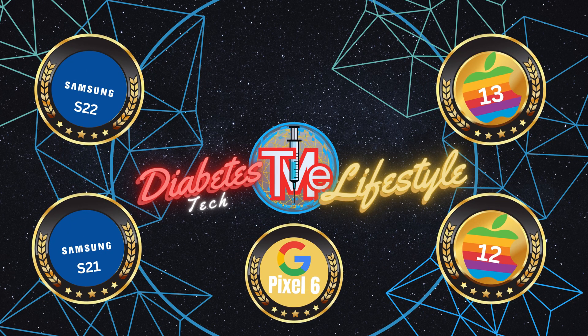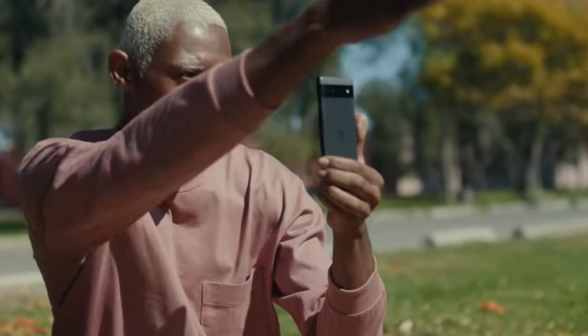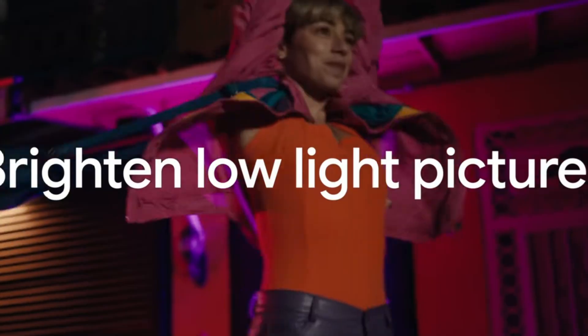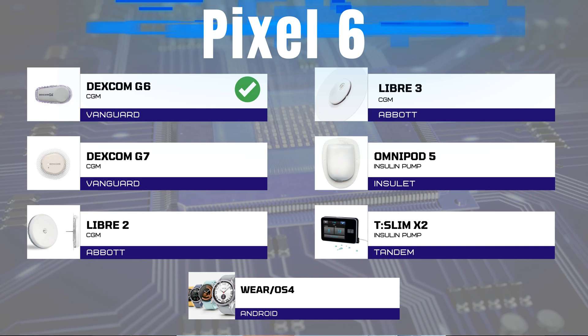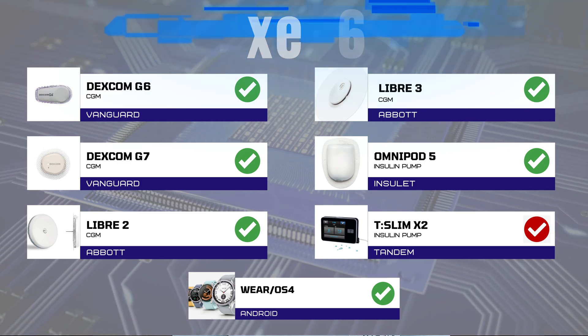Lastly, for all you non-Apple and non-Samsung enthusiasts: the Google Pixel 6. Just like the iPhones, the Pixel also provides compatibility with six of the seven devices. The only difference here is it's not supported by Tandem, so no T-Slim X2. The Pixel does, however, sync seamlessly with the Dexcom G6 and G7, Libre 2 and 3, Omnipod 5, and Wear OS for watches.